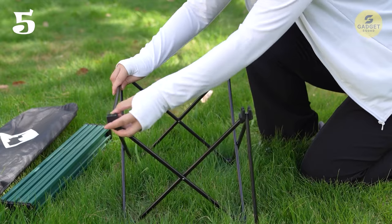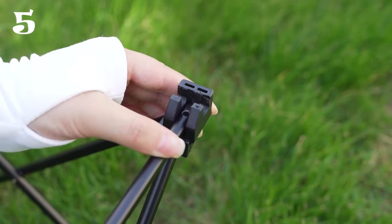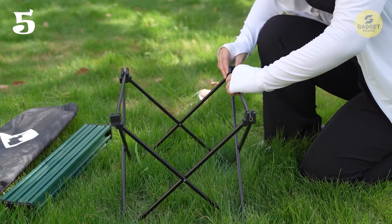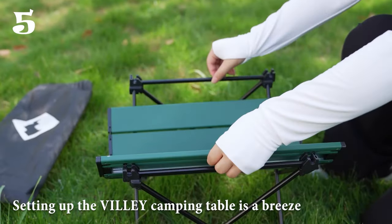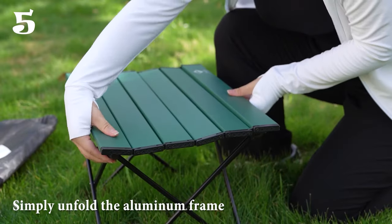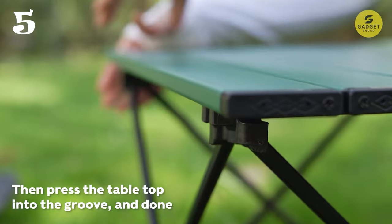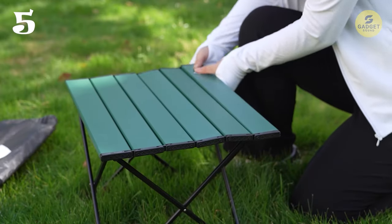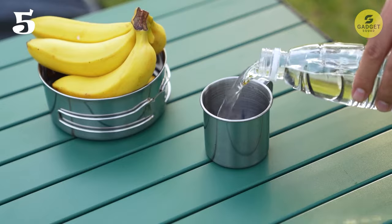Moreover, its painted aluminum tabletop is waterproof and easy to clean, ensuring that watermarks and oil stains can be wiped away effortlessly without affecting its appearance or lifespan. Setting up the Vili Camping Table is a breeze — no tools required. Simply unfold the aluminum frame and press the tabletop into place. With its suitable height for most camping chairs and stools, it provides a stable surface for dining, cooking, or enjoying a beverage in the great outdoors.